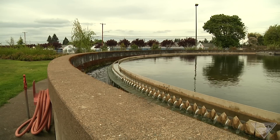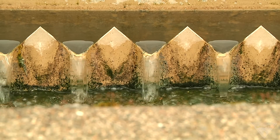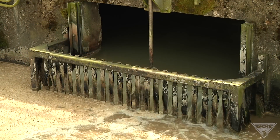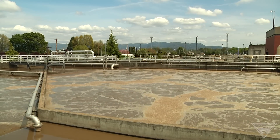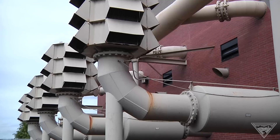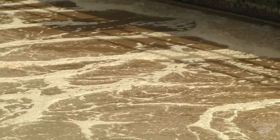Water treatment plants account for up to 4% of the power being consumed in any given community. At the Eugene-Springfield plant, a key step in the treatment involves mixing oxygen with good bacteria. This process dissolves and absorbs organic matter and requires a massive amount of energy. The biggest energy-using process is the activated sludge system, where turbo blowers take the air we're breathing and blow it into the wastewater, bubbling it up and providing oxygen for bacteria to utilize the organics.